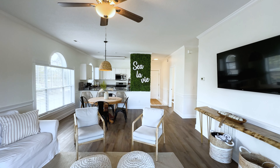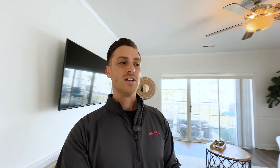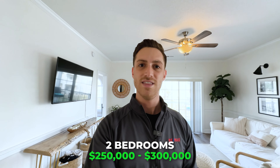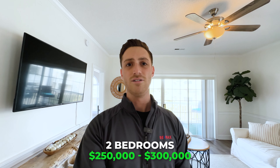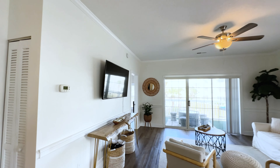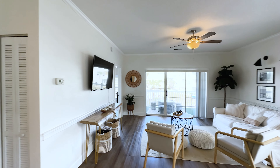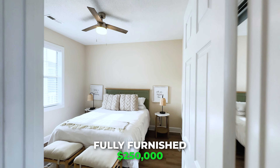Between the three different complexes — Magnolia North, Magnolia Place, and Magnolia Point — there are currently about 40-something units on the market, which isn't uncommon for such a large complex. For the one-bedrooms, prices range from about $180,000 to $200,000. The two-bedrooms average around the $250,000 price point and go up to around $300,000. For a three-bedroom, you can expect to pay anywhere between $300,000 and $380,000 depending on the complex and condition. A lot of these sell fully furnished — this one is being sold fully furnished at $250,000.